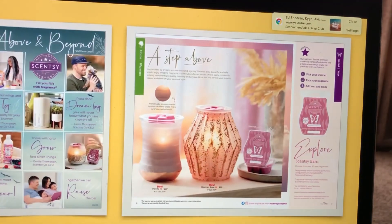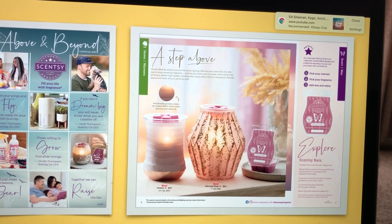The top story this week is the launch of the new catalog products on August 1st. It's been wonderful to see your excitement. Our creative team really went above and beyond this season. There are dozens of new warmers, fragrances, and more.